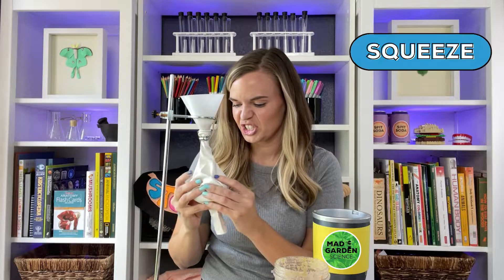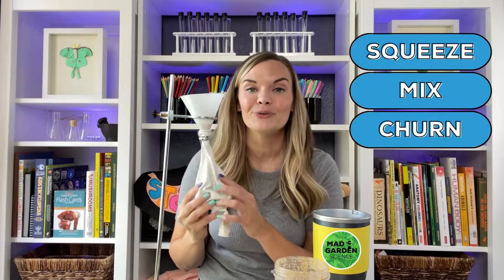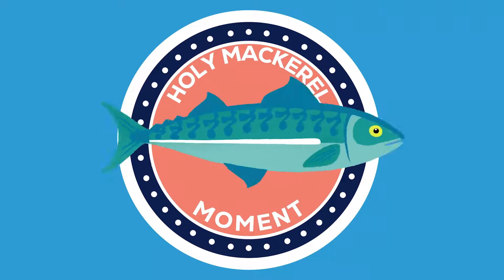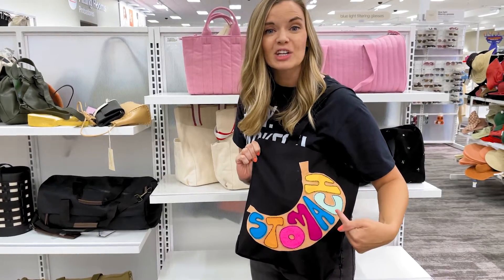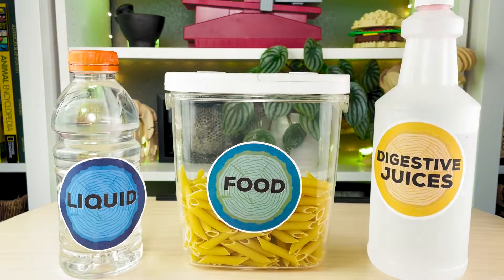Once our food is there, all chewed up, mashed up, ends up in our stomach, our stomach muscles then start to squeeze and mix and churn up our food to help in digestion. Our stomach can hold two to four liters of food, liquid, and digestive juices.